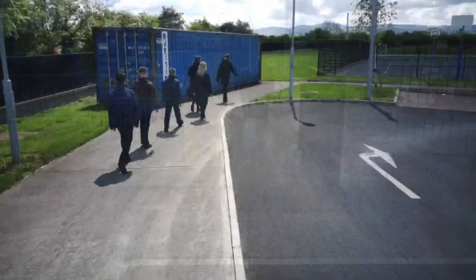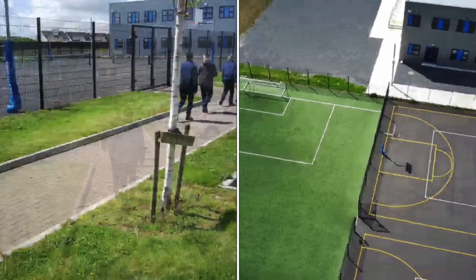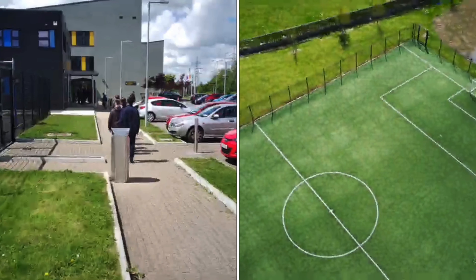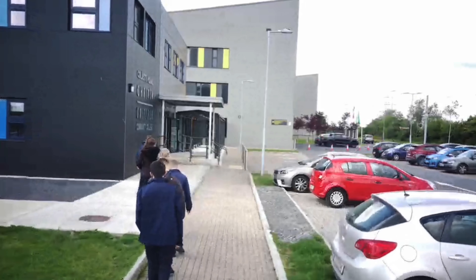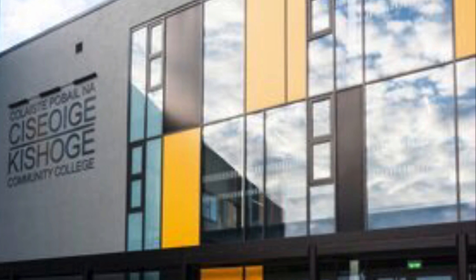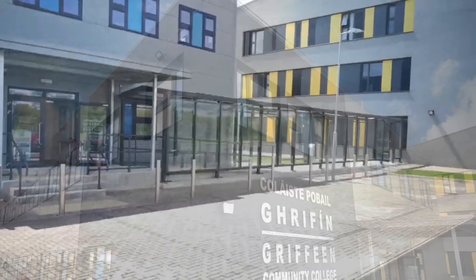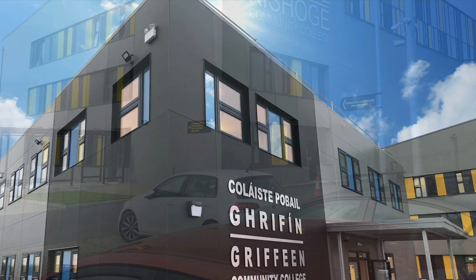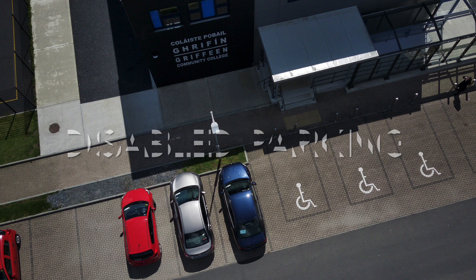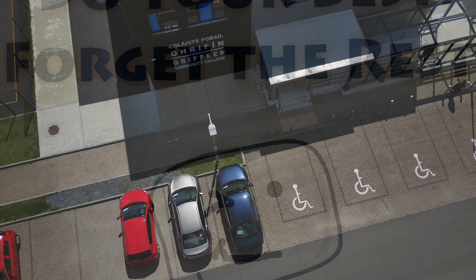When coming into school or leaving, we need to stay on the school grounds. There are two buildings on the school grounds. The first building is the Kishog Main Building and the second one is the Griffin Community College Main Building. First-year classes are in the Kishog Building. There is disabled parking in front of the Griffin Building. If students need to use these parking spaces to be dropped off or collected, the school needs to be told in advance.